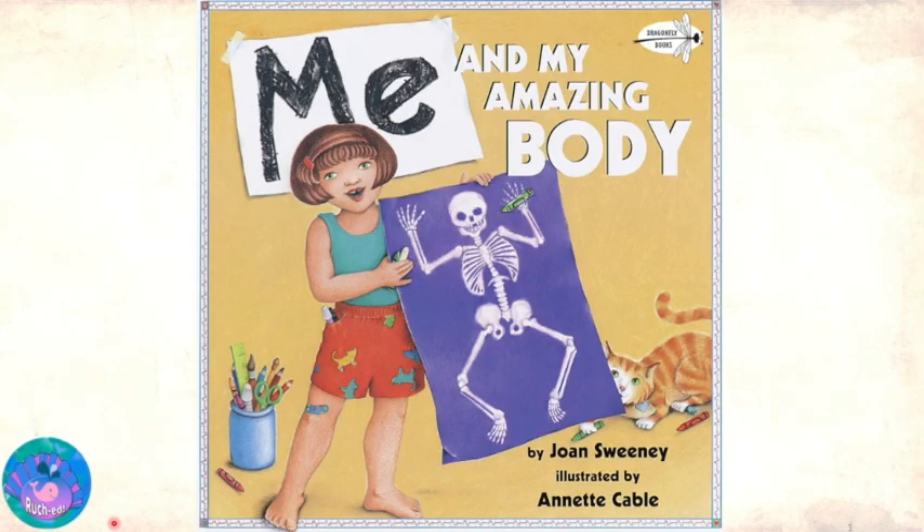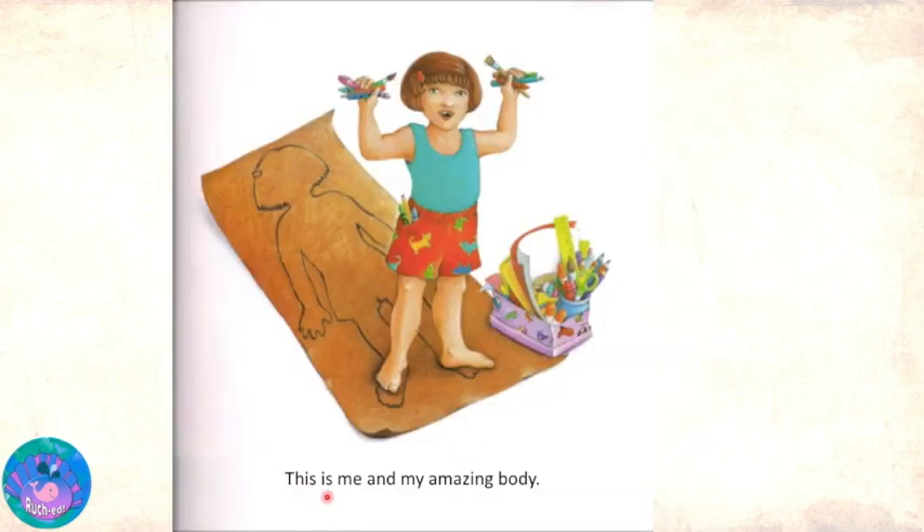Hello friends. Today we are going to read the story Me and My Amazing Body written by Joan Sweeney and illustrated by Annette Cable. This is me and my amazing body.